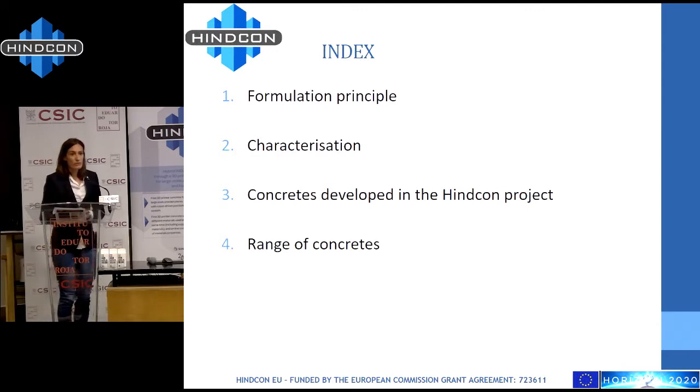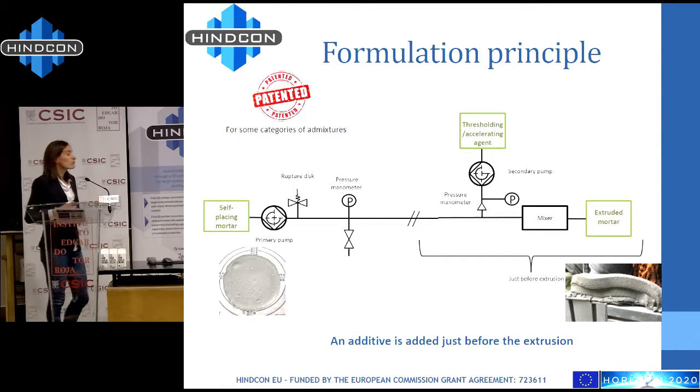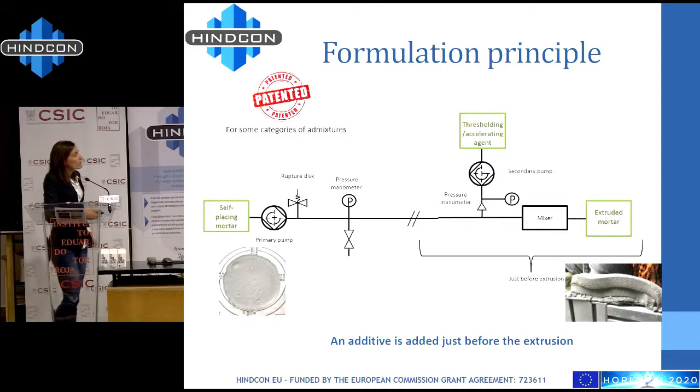The strategy retained for this project is to start with a self-placing mortar which is very fluid and easy to pump, and to modify it just before the extrusion by the addition of an additive, to have something printable — a stiffened mortar and a firm mortar. By printable, I mean a mortar which is able to support its own weight and the weight of the layer above. The mixed design strategy for fine-tuned control of the mix from fluid to stiffened states has been patented.